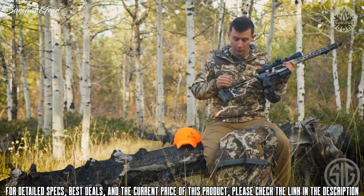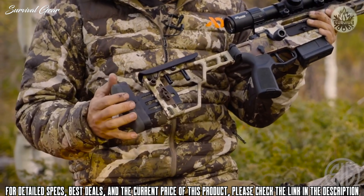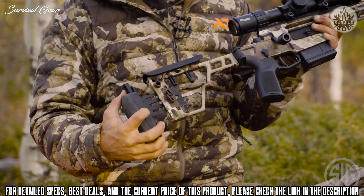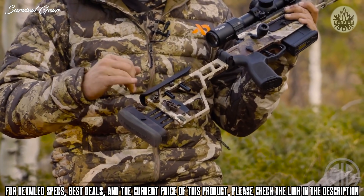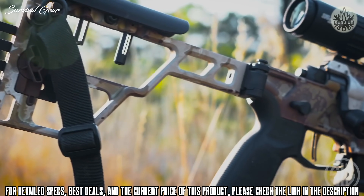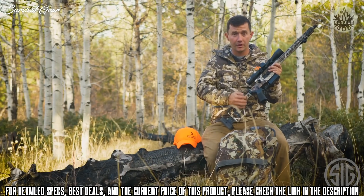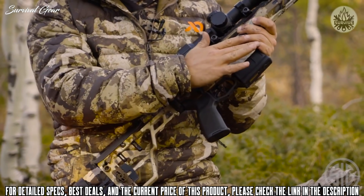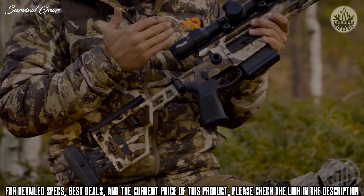The buttstock features a fully adjustable comb, adjustable length of pull, and adjustable height. There's also a QD sling point that can mount on either the right or left side. It has a push button that allows you to fold the stock, which also holds the bolt handle down so there's no chance of disengagement as you're walking through the woods.